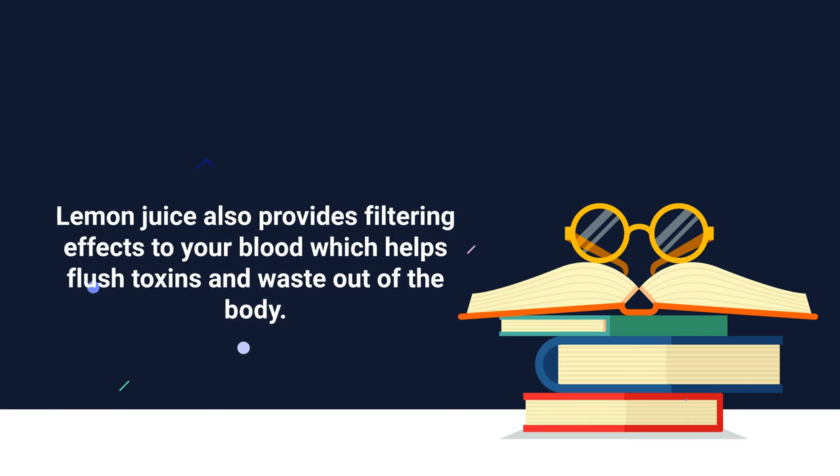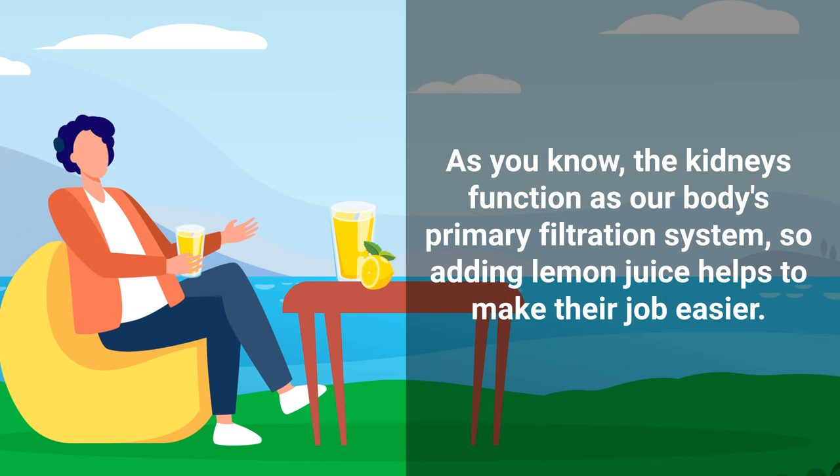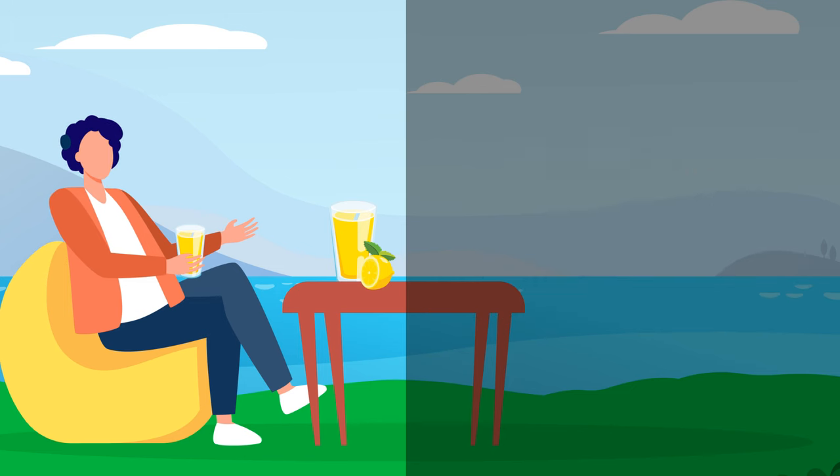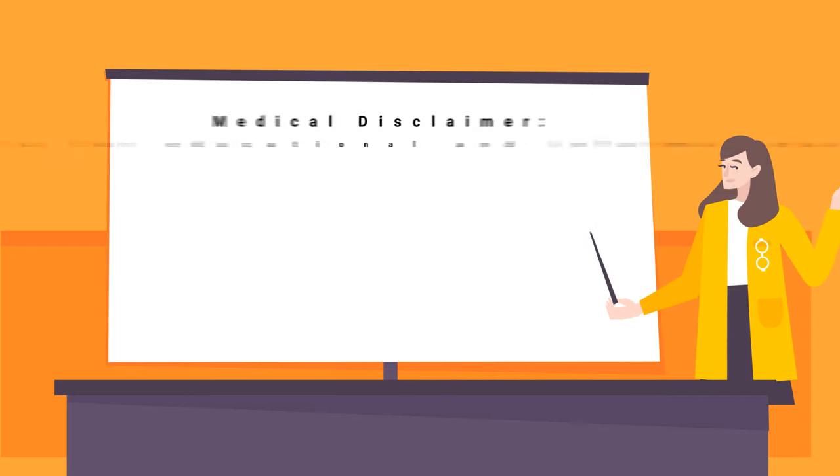That is why lemon water can serve as a refreshing option to dissolve or prevent unwanted kidney stones. Lemon juice also provides filtering effects to your blood, which helps flush toxins and waste out of the body. Since the kidneys function as our body's primary filtration system, adding lemon juice helps to make their job easier.